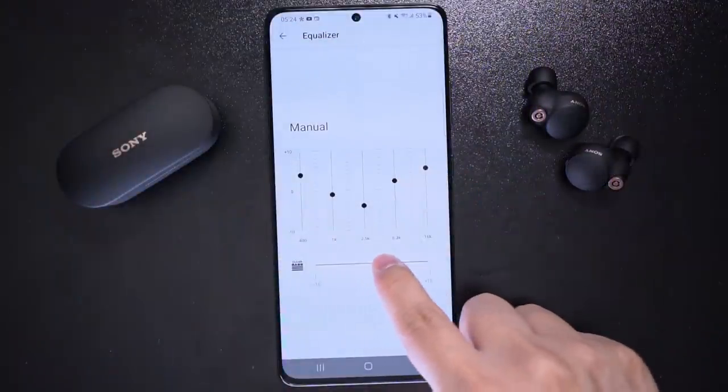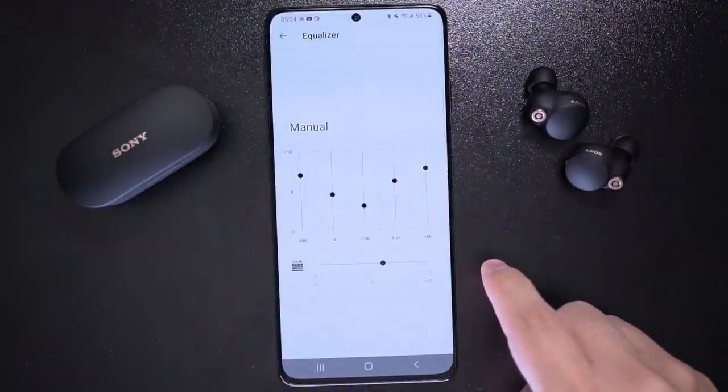If you prefer how the bass sounded before the update, you can try increasing it using the Clear Bass dial in the Sony Headphones Connect app.